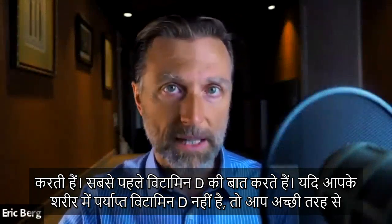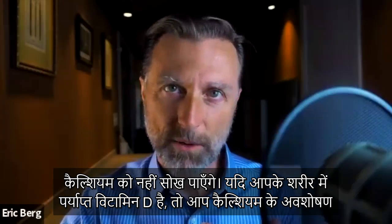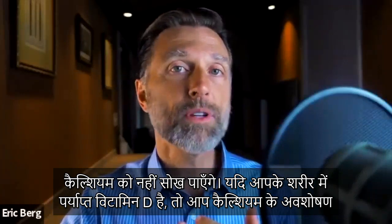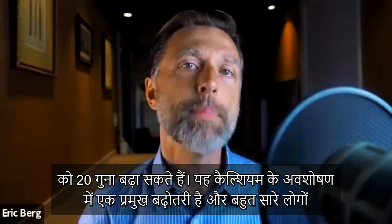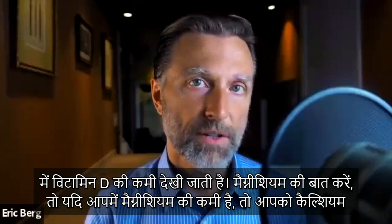The first thing is vitamin D. If you don't have enough vitamin D, you're not going to absorb calcium very well. If you have sufficient vitamin D, you can increase the absorption of calcium by a factor of 20X — that is a major increase in calcium absorption. So many people are deficient in vitamin D.